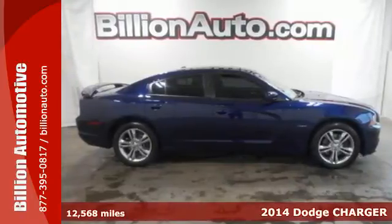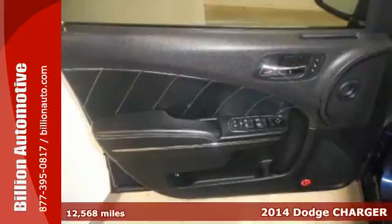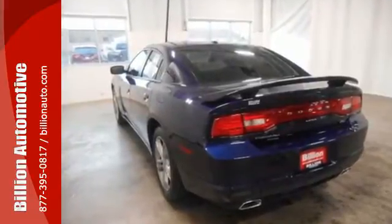It's a 2014 Dodge Charger. Adventure and comfort are one in this powerful and spacious ride. A full-size interior allows you to stretch out while you enjoy features like steering wheel mounted audio controls, speed control, and a power driver's seat.